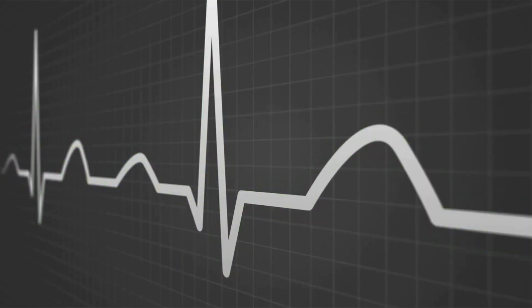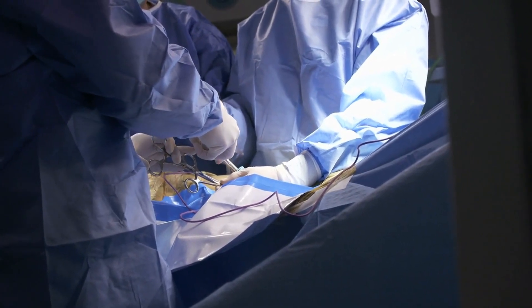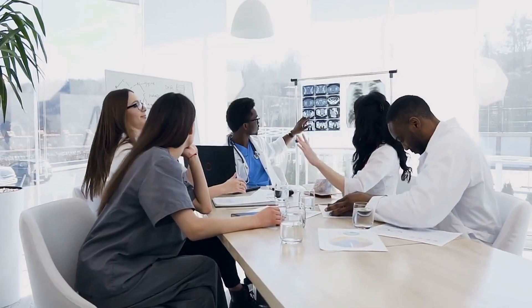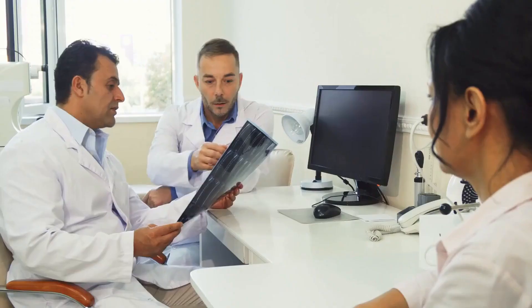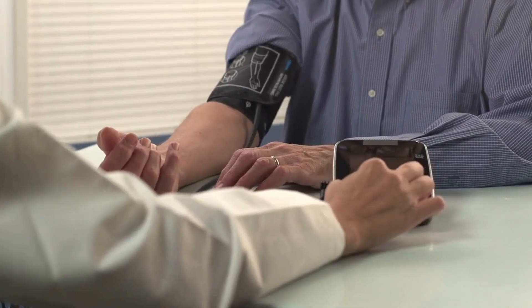Before the procedure, the patient will receive local anesthesia to numb the area where the catheter will be inserted. They may also be given a sedative to help them relax. During the procedure, the patient will lie on their back on an X-ray table. The doctor will make a small incision in the skin and insert the catheter into an artery in the arm, groin, or neck, then thread it up to the heart.